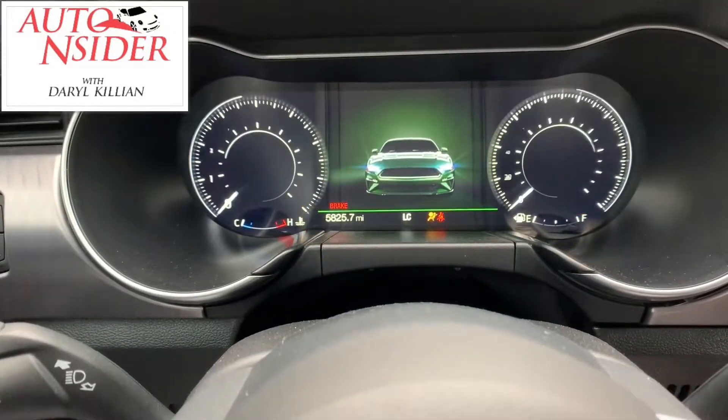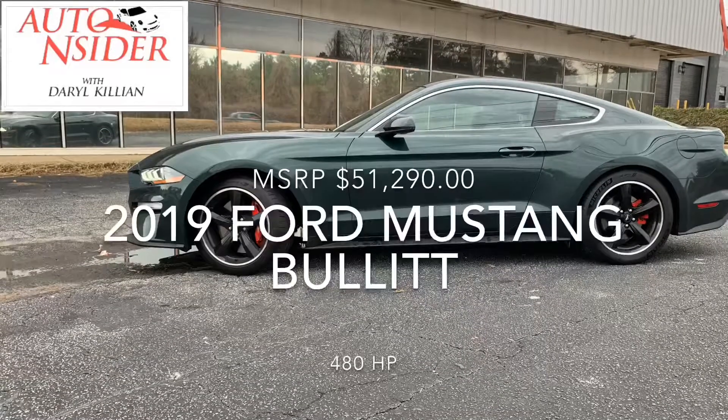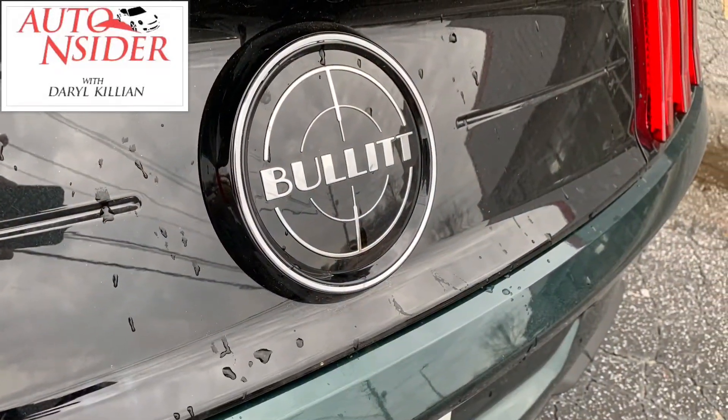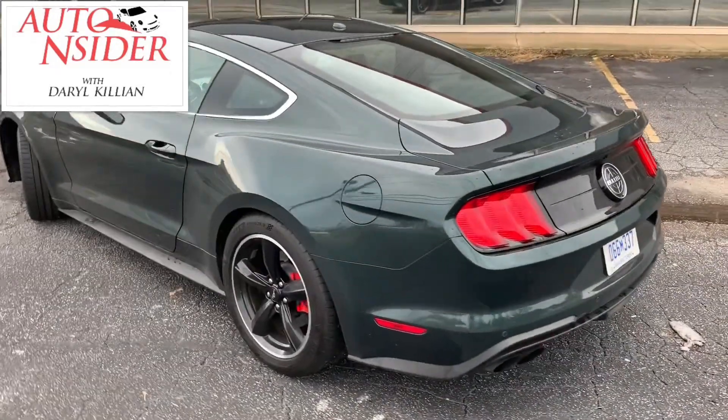This week on the Auto Insider, we're reviewing a classic — sort of. This is the 2019 version of the Mustang Bullitt. That's right, the Bullitt made famous by Steve McQueen in the 1968 movie, The Bullitt.